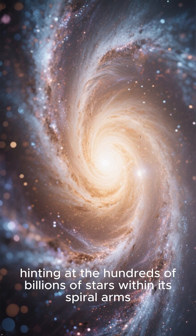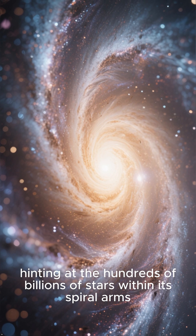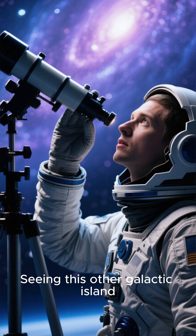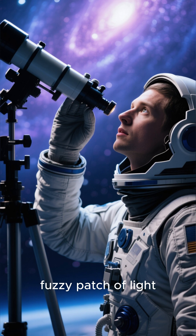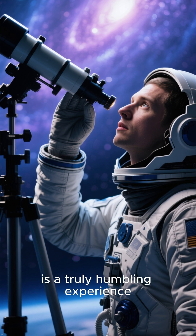hinting at the hundreds of billions of stars within its spiral arms. Seeing this other galactic island, which appears as just a tiny, fuzzy patch of light, is a truly humbling experience.